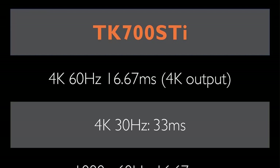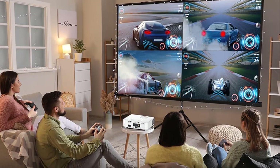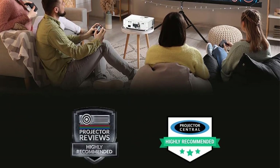If you don't have a current-generation console but plan on getting one in the future, the TK700ST is worth the investment. We chose that word carefully because this projector costs $1,500.